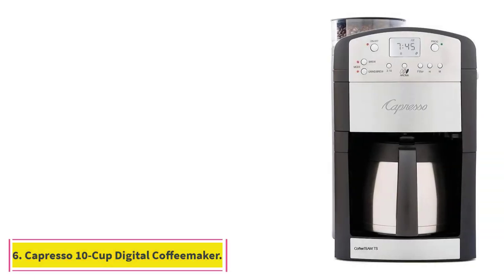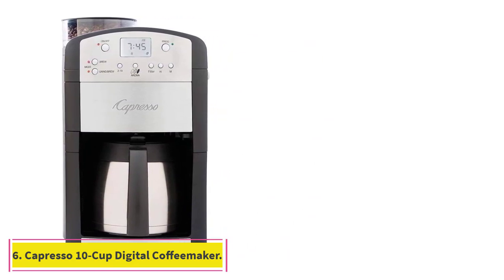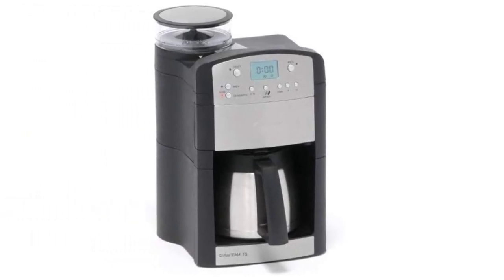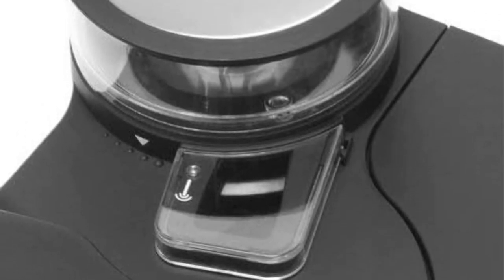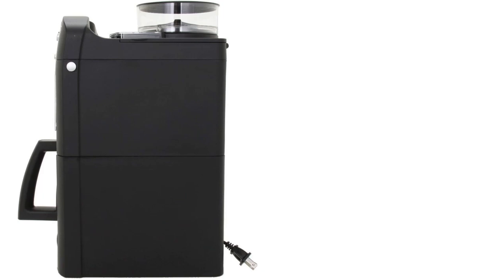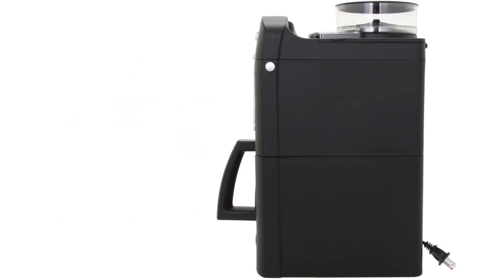At number six: Capresso 10-cup digital coffee maker. The reason to invest in this machine is clear from the name — it comes with a built-in burr grinder. Yes, it's on the pricier end, but grinders are quite pricey on their own and take up additional space. Beyond the convenience, the Capresso drip yields the cleanest tasting cup, says Cat Odell, author of Day Drinking. It also boasts a thermal carafe that many of the experts prefer over a hot plate.